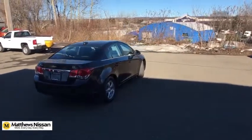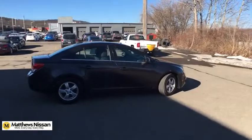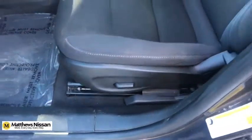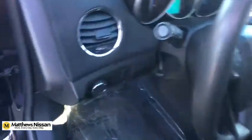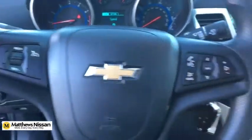Electronic stability control, security system, trip computer, rear window defroster, panic alarm, remote keyless entry, Sirius satellite radio, brake assist, tachometer, front bucket seats. This isn't just a vehicle, it's an experience, so stop in for a test drive today.